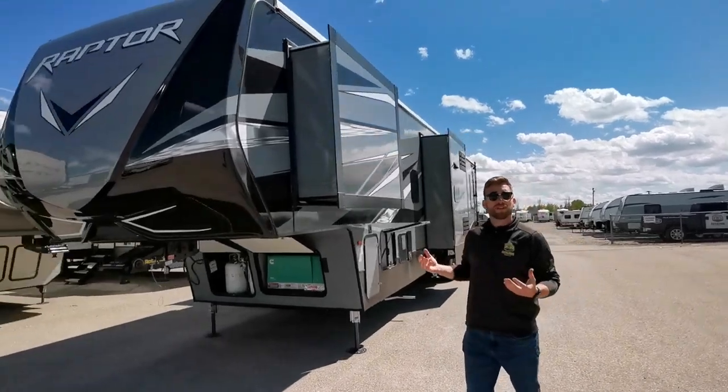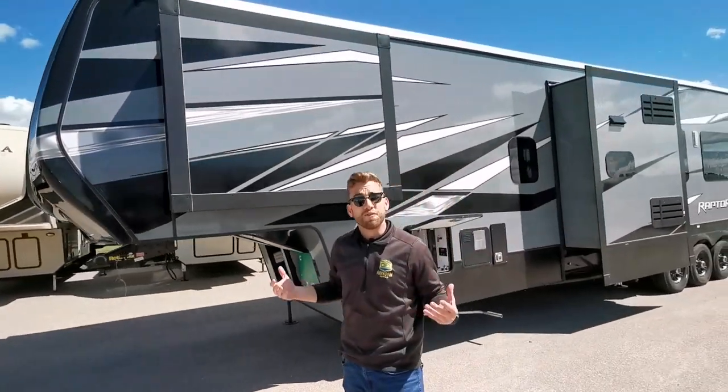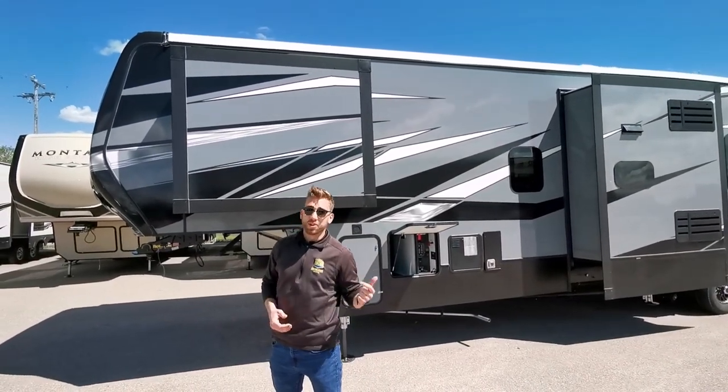Making our way down this side of the RV, one thing I want to touch on is our new graphics package that we're doing this year. That's offering a five-year warranty on those graphics — they're backing them because they know they're going to look sharp for years to come.